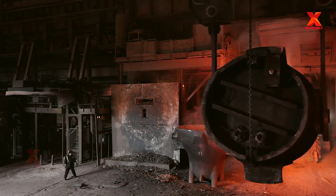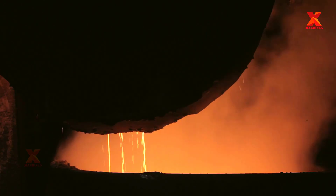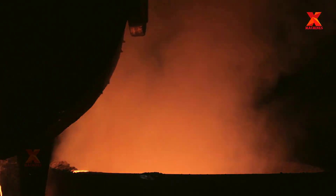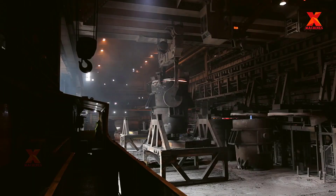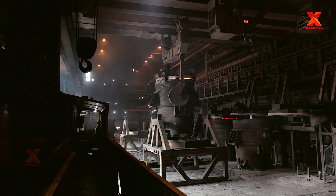When the furnace is ready for scrap charging, an overhead crane brings a clamshell bucket over the furnace top and opens the bottom, charging the scrap into the furnace. The process of melting a charge of scrap is called a heat. The melt shop computer system identifies each production batch with a unique heat number.